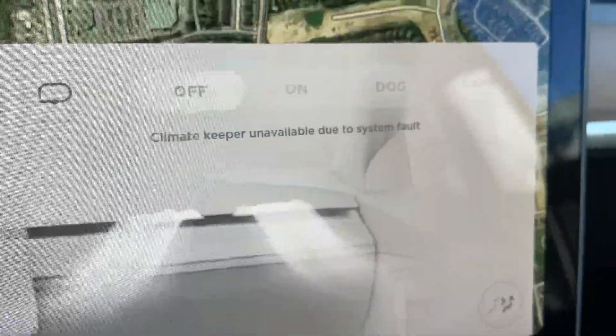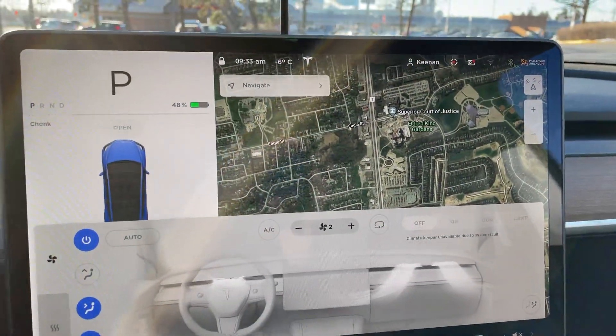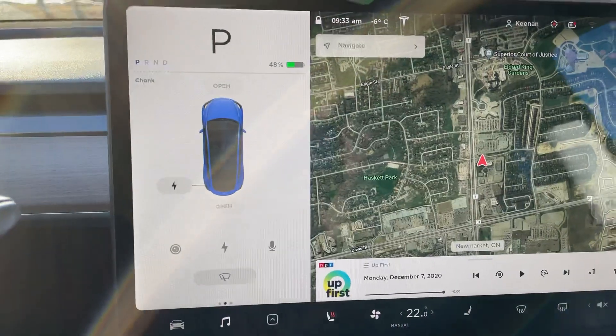It looks like my heat stopped working. It says 'climate keeper unavailable due to system fault.' I tried the reboot, tried powering down and powering back up — it's still like this. So I've got no heat right now, which kind of sucks.